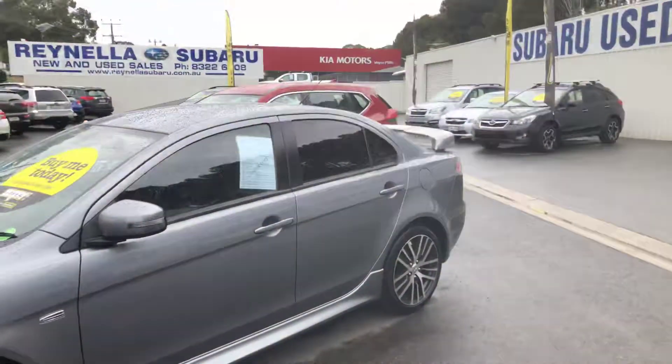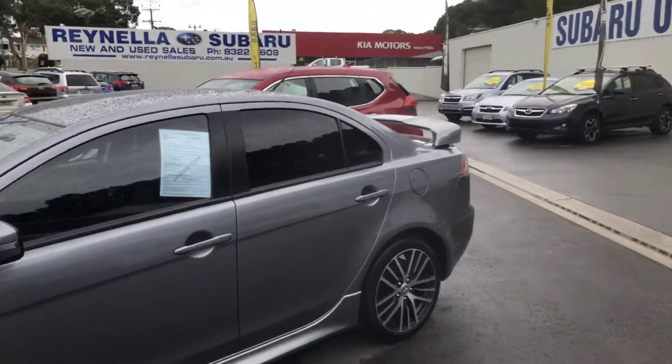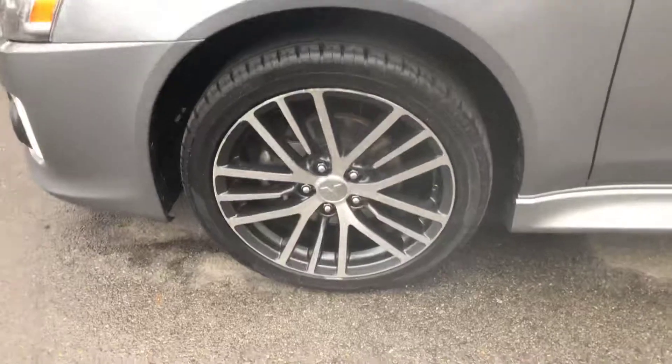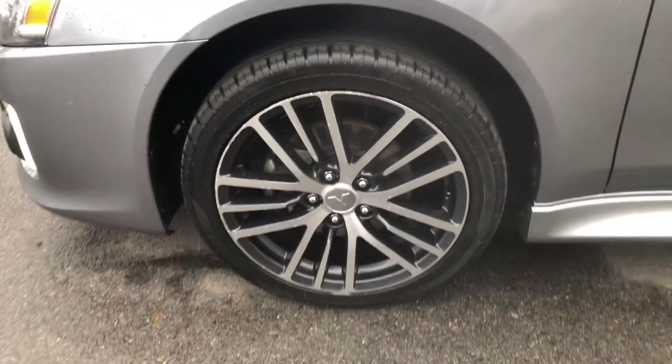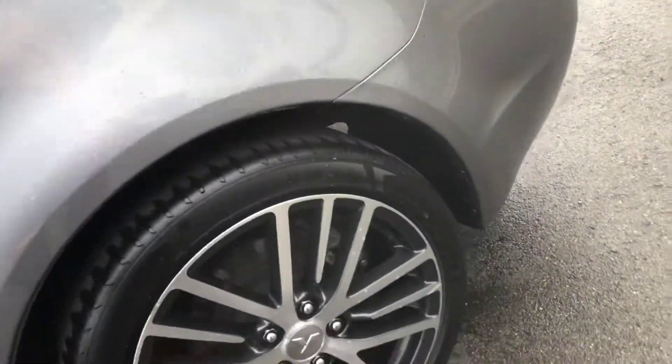It does have the GSR body kit with side skirts and rear spoiler as you can see, along with 18 inch Mitsubishi alloys. The tyres on the front are brand new, and the ones on the rear are at least around 50% tread remaining.